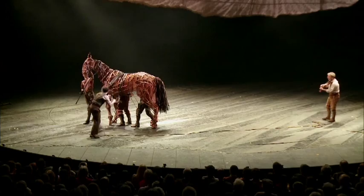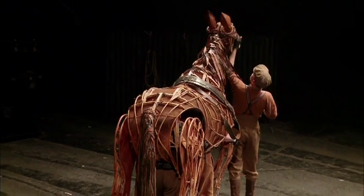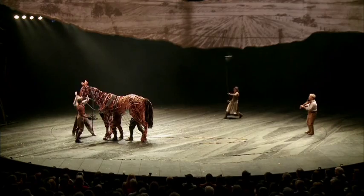So for the pastoral scenes, for instance, where you have a projection of fields and trees but an otherwise bare stage, I complete the picture by adding the sounds that one would expect to hear in Devon in 1912.